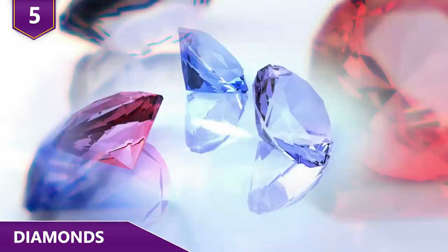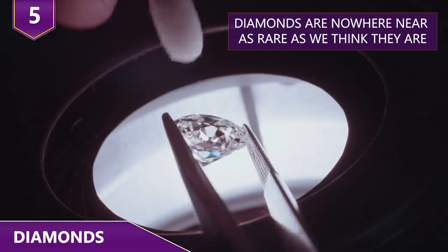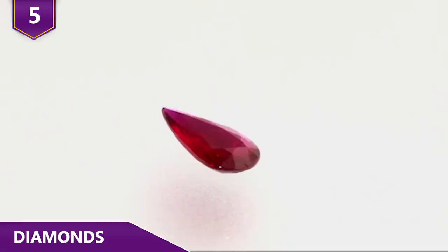Number 5 – Diamonds. If you're buying diamonds at all, you're not getting much value for your money. A lot of people think that diamonds are an investment — they're not. The diamond industry is basically a massive scam. First of all, diamonds are nowhere near as rare as we've been led to believe. There are other gemstones, such as rubies, which are in far shorter supply.